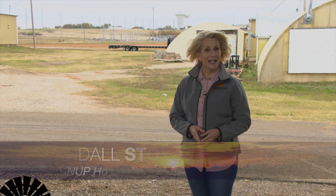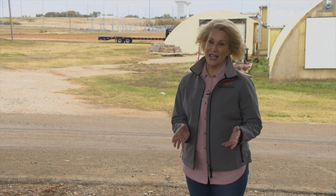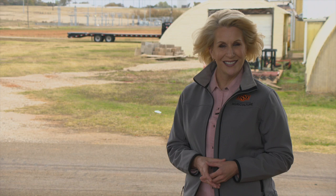Hello everyone and welcome to SUNUP, I'm Lyndall Stout. During the late winter months and on into spring, lice can be a pretty big problem for livestock, especially for beef cattle. Now is the time for producers to take steps to address the problem. Here's SUNUP's Curtis Hare and our Extension Livestock Entomologist Dr. Justin Talley.